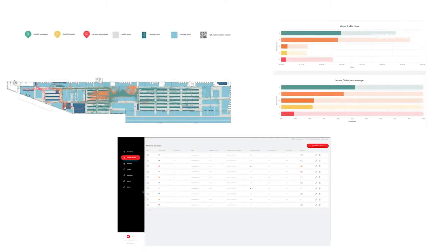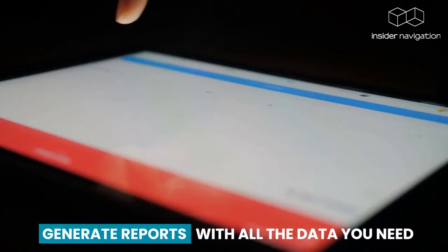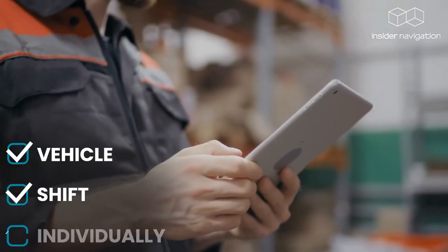Through our analytics platform, you can track your entire fleet and identify bottlenecks. Generate reports with all the data you need per vehicle, shift, or individually.